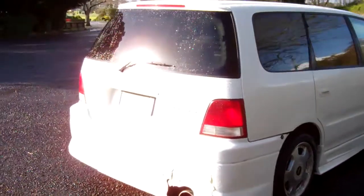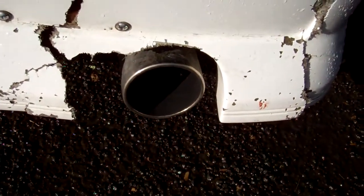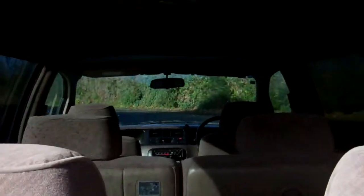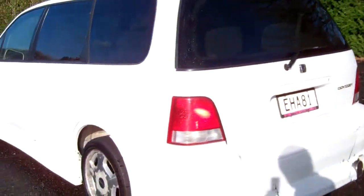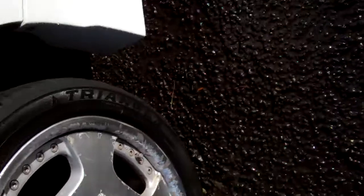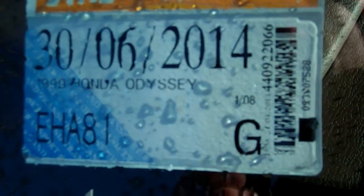The rear has had better days, and there's an aftermarket exhaust tip. It's a seven-seater, so plenty of room for everybody, with rear tinted windows. It's sitting on a set of alloy wheels — nice 17-inch size — and is registered through to June 2014.